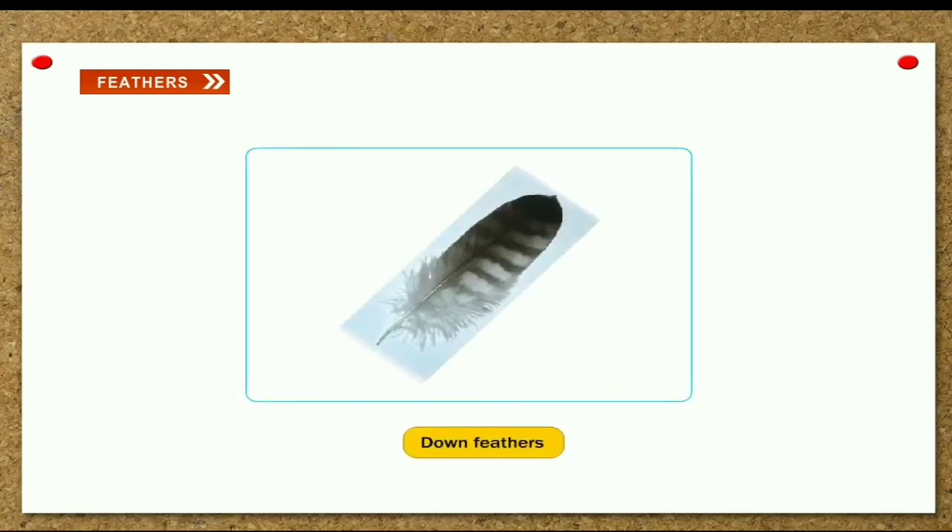Down feathers. These feathers are soft and fluffy. They keep the bird warm.